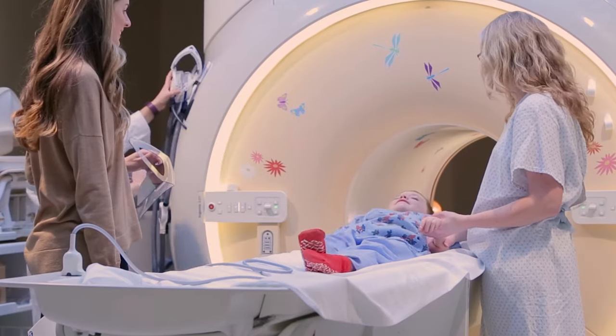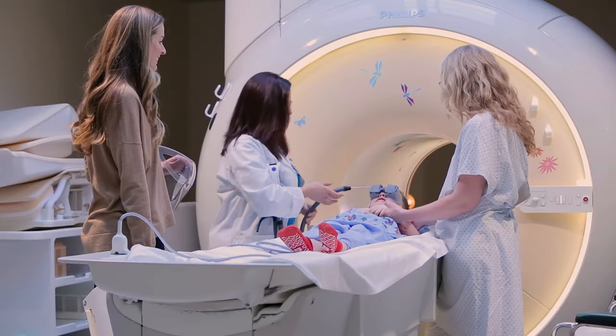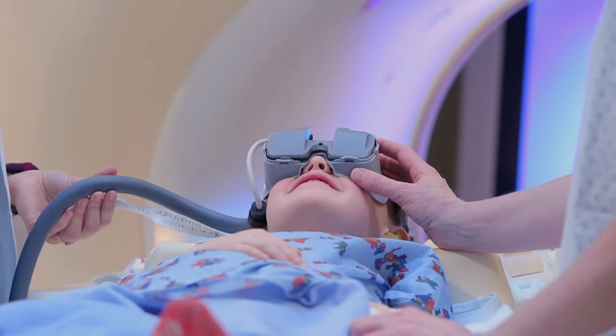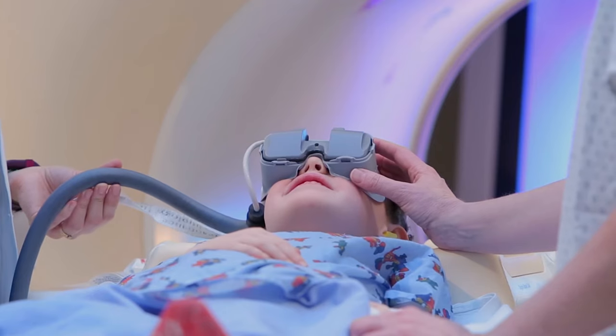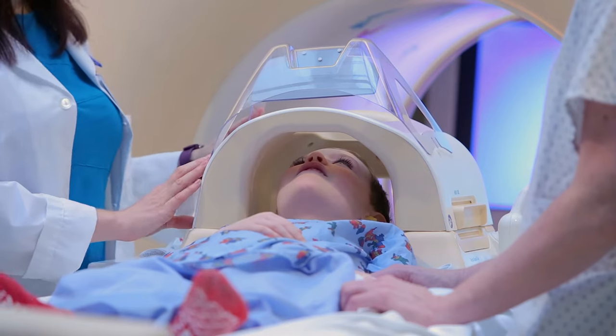But you will still be able to hear your movie. There are two options to watch your movie. Some kids like the goggles better because they feel like they are at their own private movie theater and cannot see themselves going into the machine. Some kids like the mirror better because they are able to see around themselves.